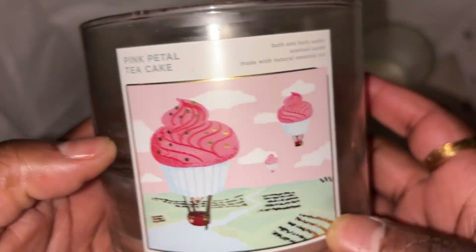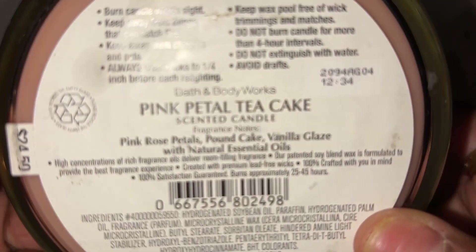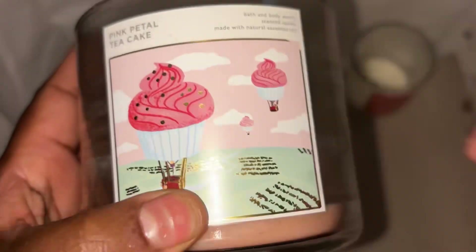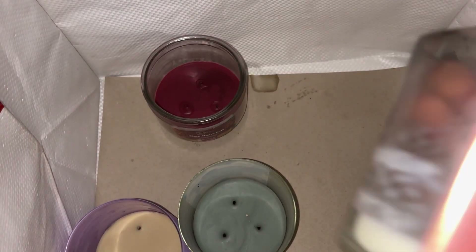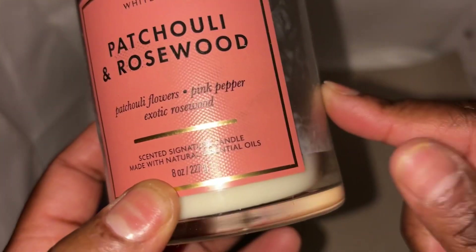Bath & Body Works — this is Pink Petal Tea Cake. Scent notes: pink rose petals, pound cake, and vanilla glaze. Really really did like it — it was nice and strong, didn't have an issue with it.